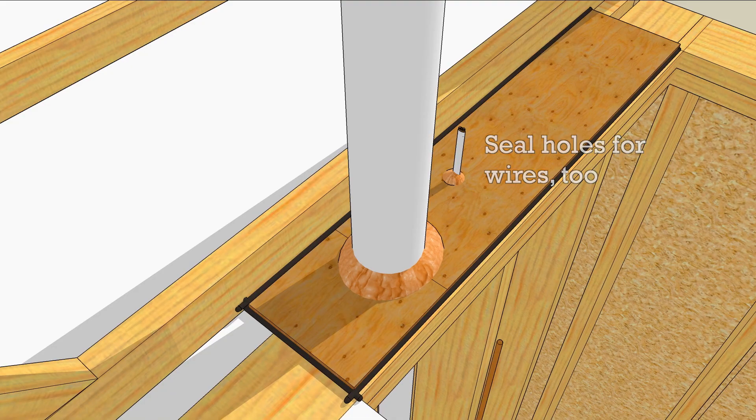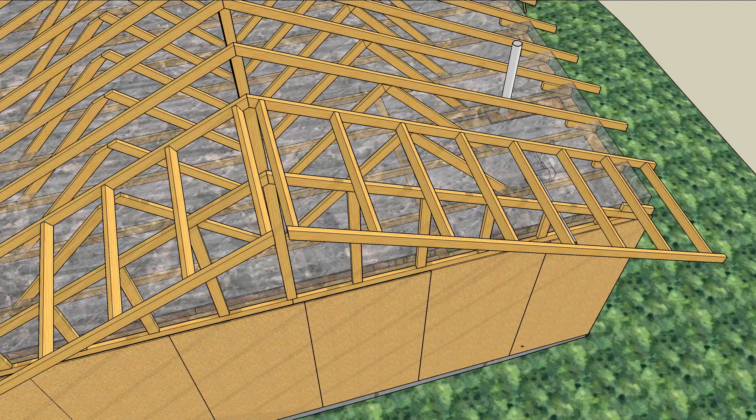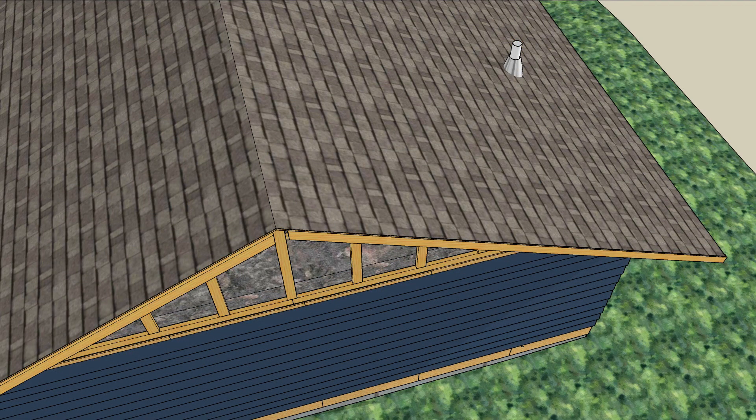Seal the small openings too. With a continuous air barrier, the insulation can actually work and you'll be one step closer to an ENERGY STAR badge of honor.